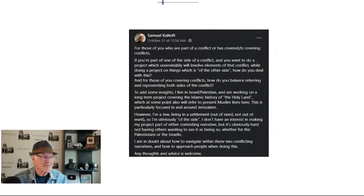To kind of sum it up, the idea is when you're dealing with a conflict and you are part of one of the sides of that conflict. This was brought up by somebody who wanted some insight specifically about the Israel-Palestine conflict, which is pretty intense. They're part of one side and want to work on a story related to the other side. They're in doubt about how to navigate within these two conflicting narratives and how to approach people when doing this.